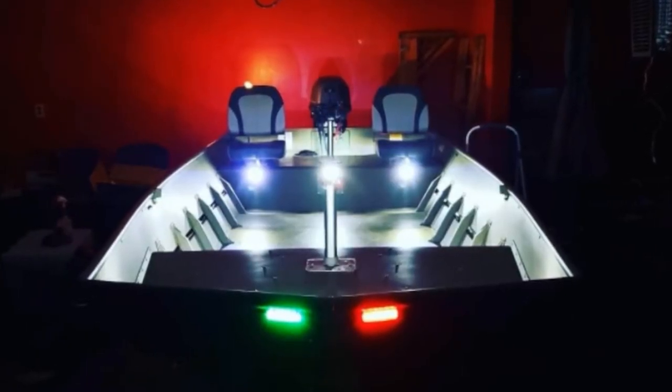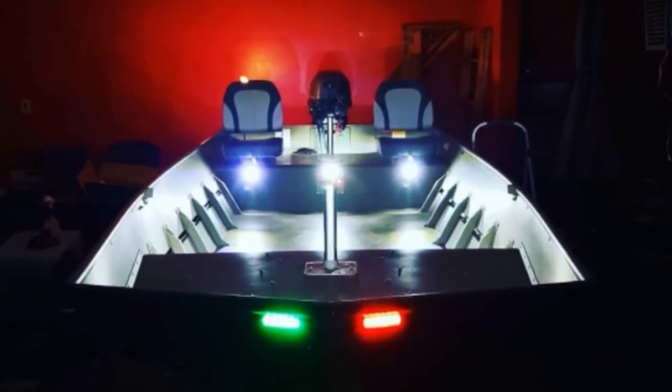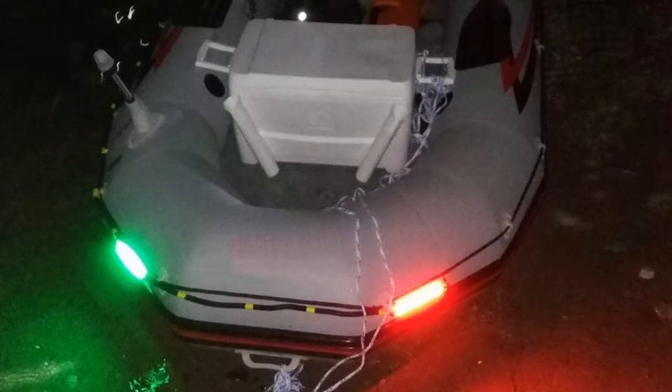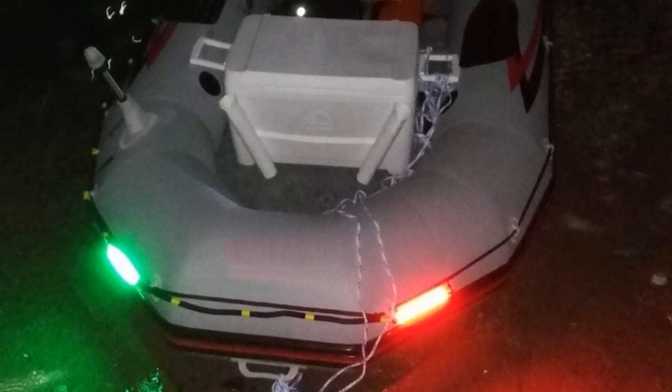These nav lights are intended for kayaks, platoon boats, sailboats, and other types of small vessels. Out of the box, they appear to have great quality. As for the price tag, these are definitely less expensive options. So if you are on a budget, this product won't create a big hole in your pocket.